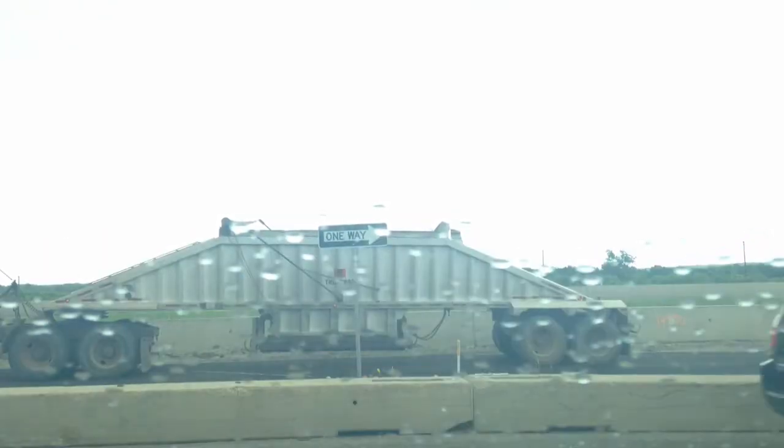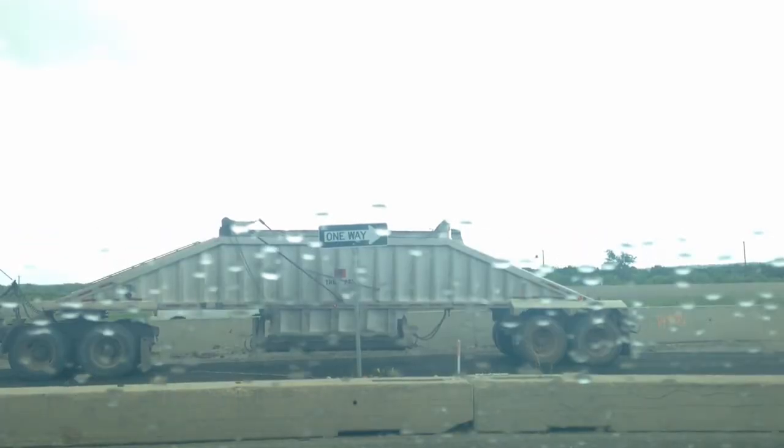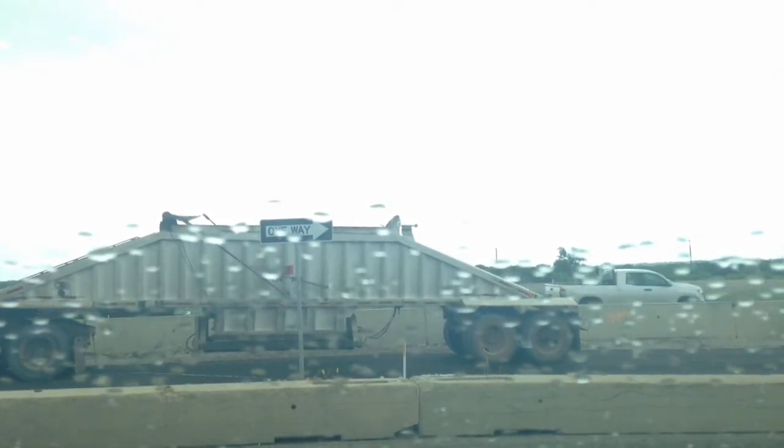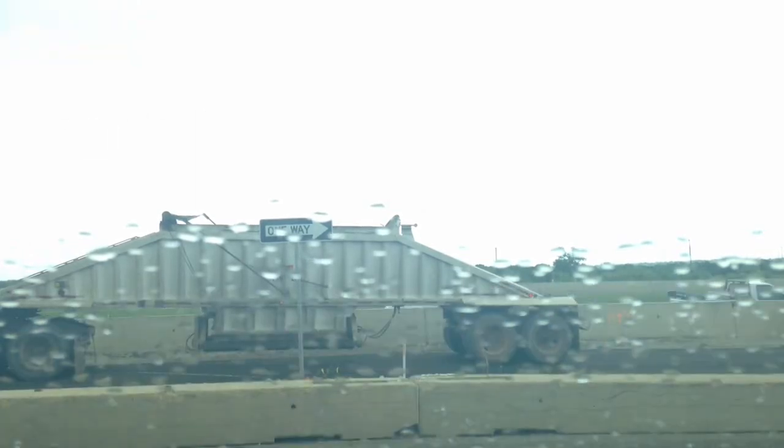Williams Brothers Construction is busy paving the southbound entrance ramp from Shanefield. This is the ramp that you would use if you're coming from Shanefield or from any of the businesses or neighborhoods there between Shanefield and here.